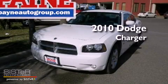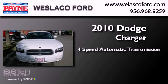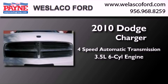This is a 2010 Dodge Charger. This four-door sedan has a four-speed automatic transmission and a 3.5-liter V6.